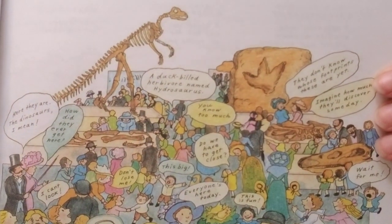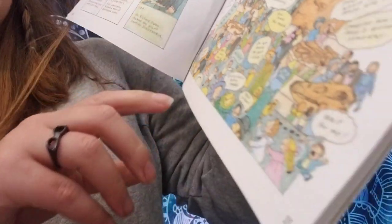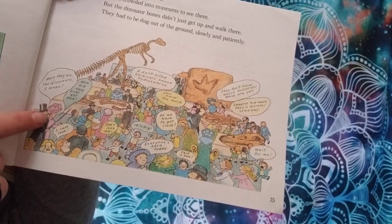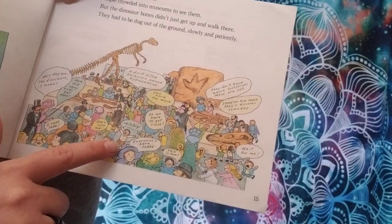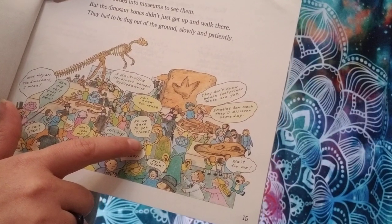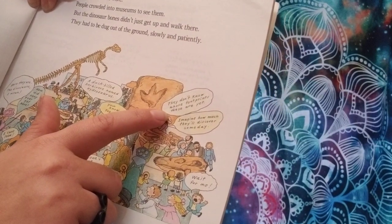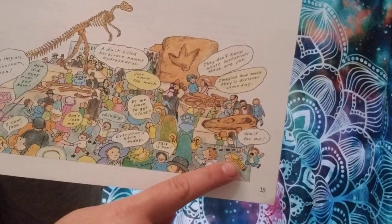Here is a lot of people going to see these dinosaurs — this is supposed to be in the 1800s when they were first found. The illustration shows people saying things like 'How did they ever get here?' and 'This is big!' A duck-billed herbivore named Hadrosaurus is featured. They don't know whose footprints these are yet. Imagine how much they'll discover someday.